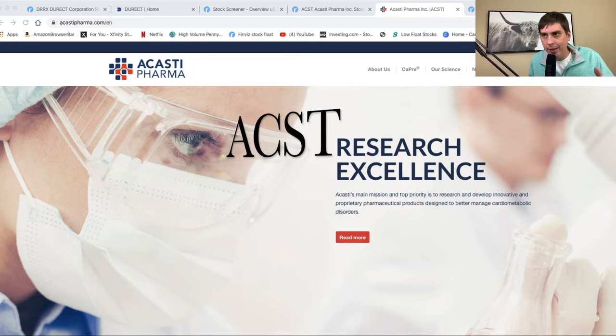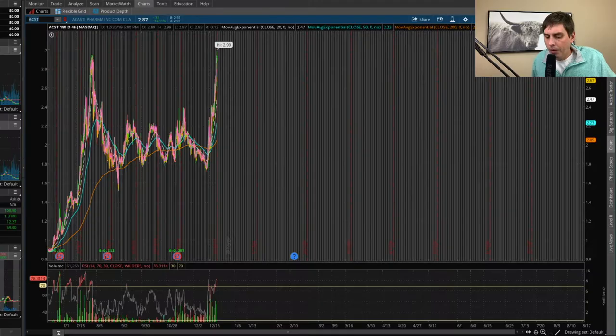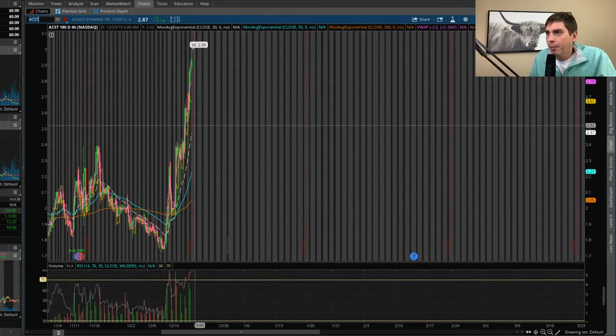My next stock is ACST — Acasti Pharma. If we're looking at the chart, it's pretty similar to DRRX. It just had a nice rip and actually beat the 52-week high at $2.99 — basically $3 even though it didn't quite hit it, but it's pretty darn close.